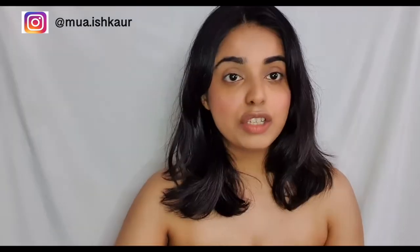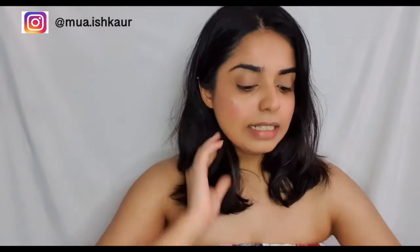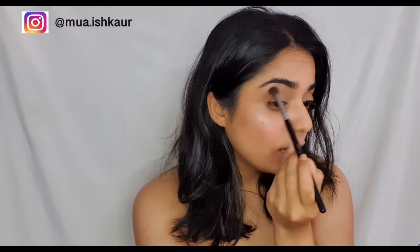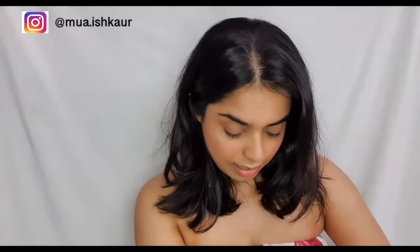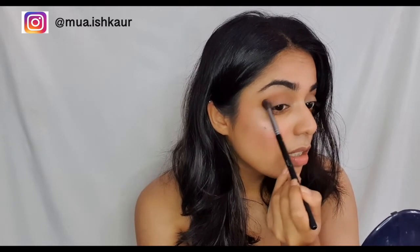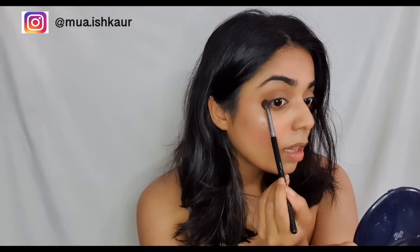The eye look is not really difficult — it's really easy. You have one transition shade which is a slightly warmer, light brown, and then a nice soft pink shimmer. For the transition shade you want to start off with a nice brown, not too strong, and just nicely blend it in on the crease. Then I'll use the same brush and go underneath my eyes to blend it in there too.